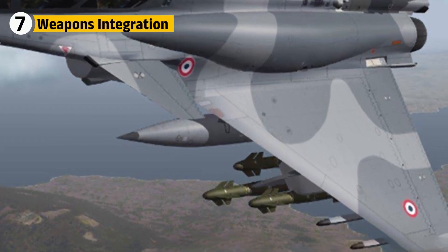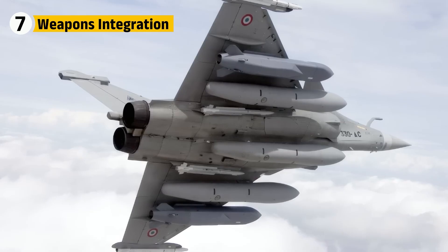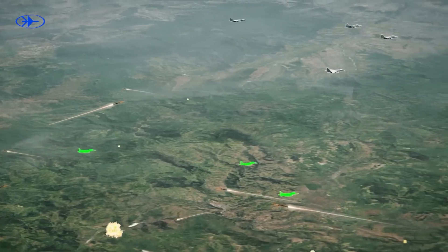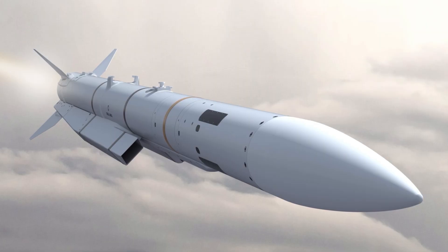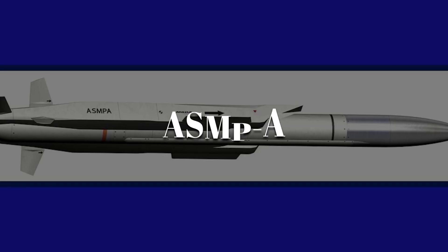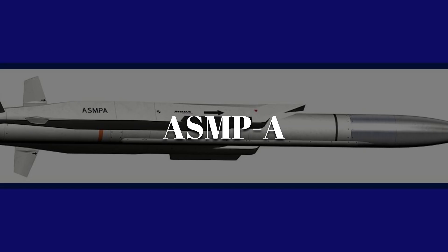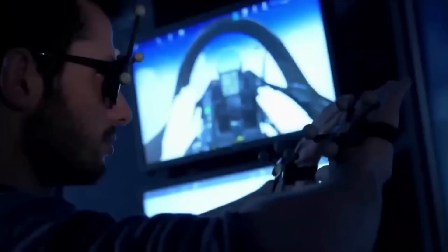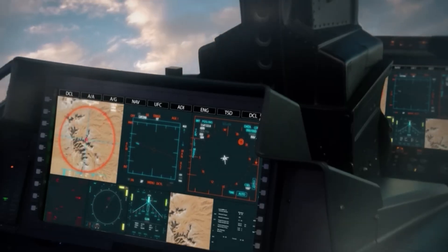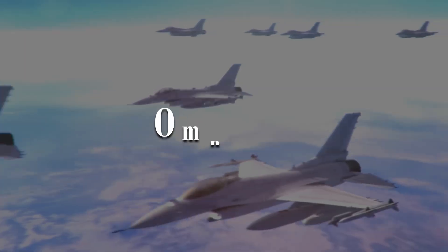A fighter jet is only as powerful as the weapons it carries. The Rafale can deploy more than 14 tons of payload across 14 hardpoints. Air-to-air combat is handled by missiles like the Meteor, capable of beyond visual range kills. For precision strikes, it carries laser-guided bombs, SCALP cruise missiles, and even nuclear-capable ASMPA missiles for strategic deterrence. Every weapon must be electronically integrated into the jet through months of software, aerodynamic, and live-firing testing. This flexibility is why the Rafale is called Omni-Role — it can switch between bombing and reconnaissance in a single mission.